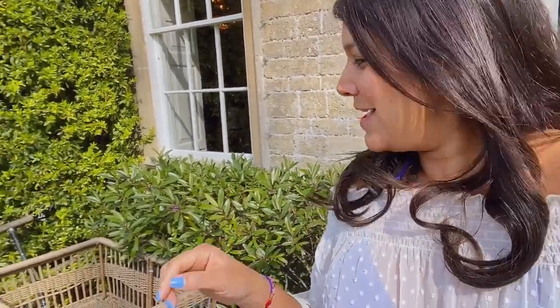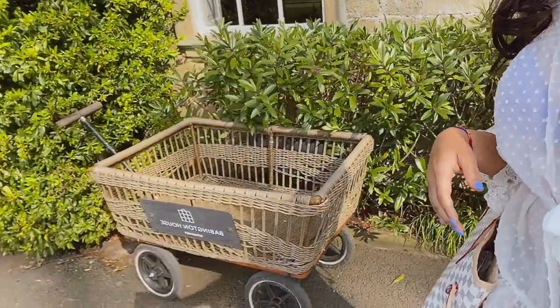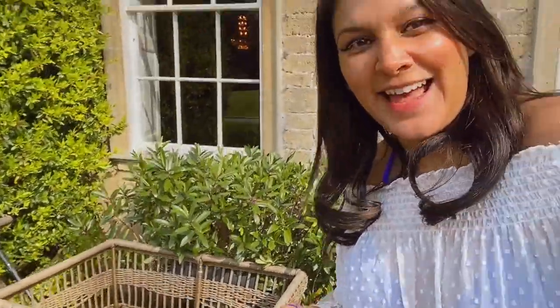So when you arrive, the concierge guys come and take your car and park it in the car park. But before they do, they put all your luggage into these super cute little trolleys — how cute is that! And then take it to your room if you're offsite. But if you're in the main house, they just carry your stuff up, which is very nice.